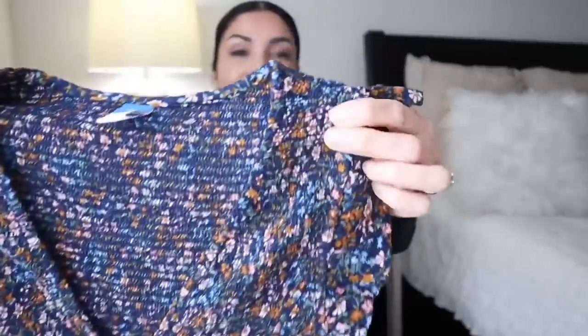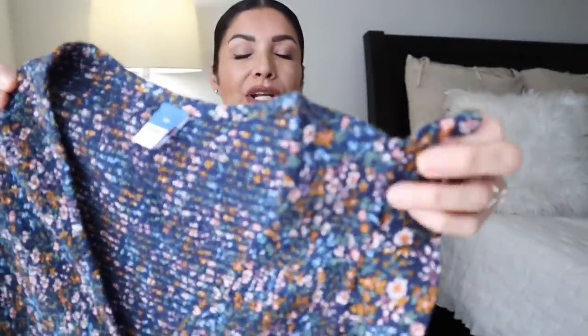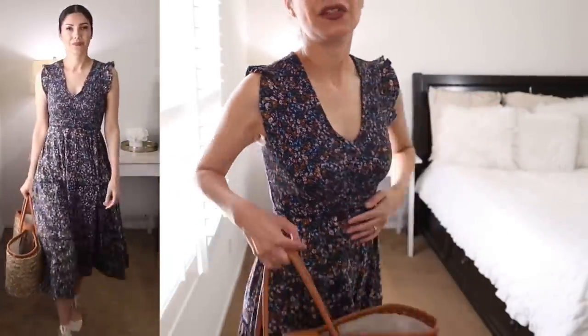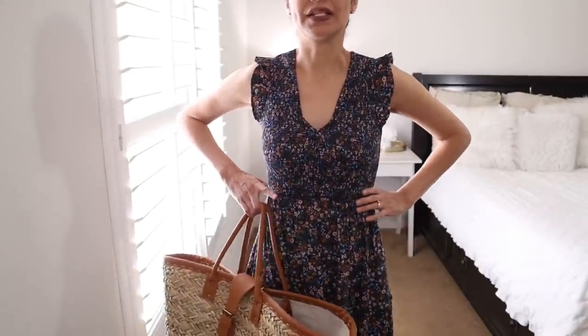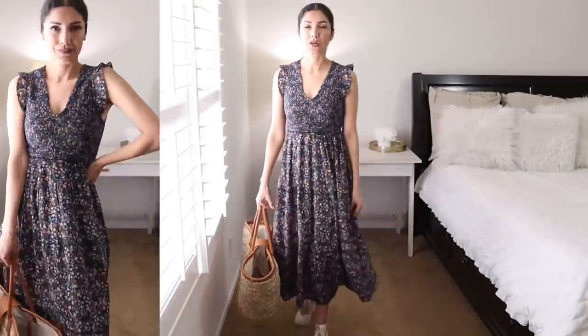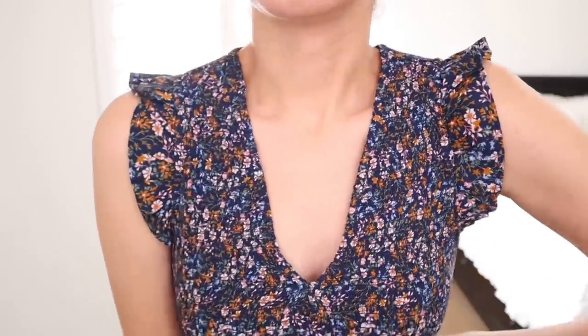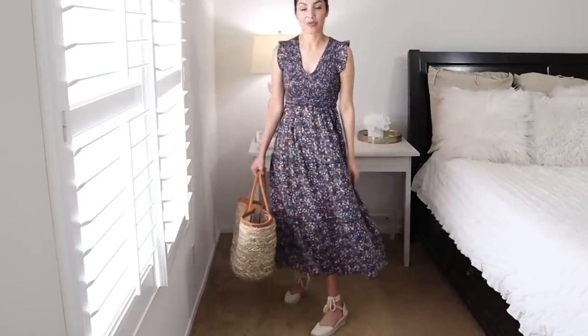Moving on, I have what I think is the same design as the green dress — same ruffle detail and V-neckline — but this one has a floral pattern. It's a navy color with orange and pink flowers, so cute. It fits tight at the waist and is very flowy at the bottom. The colors are gorgeous. Let me know in the comments: should I keep the green one or the navy floral one?